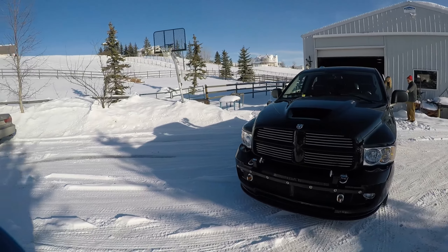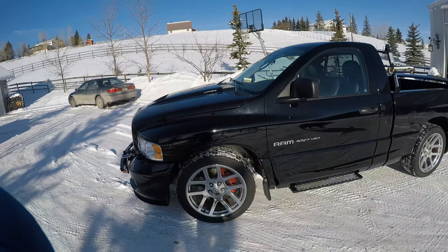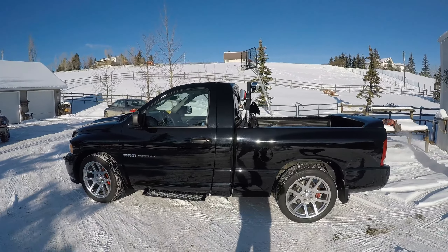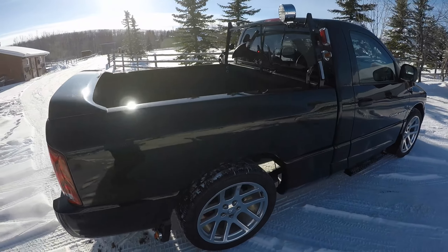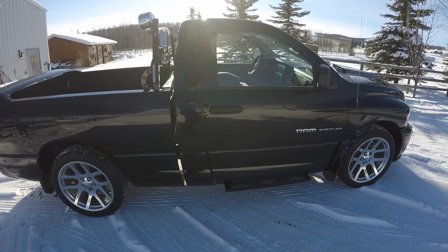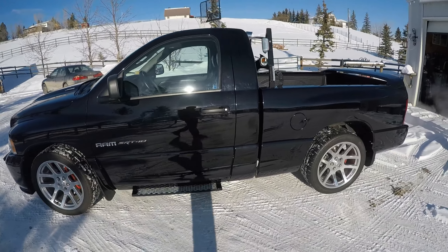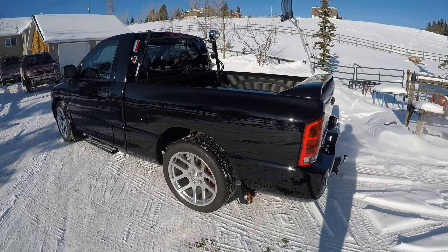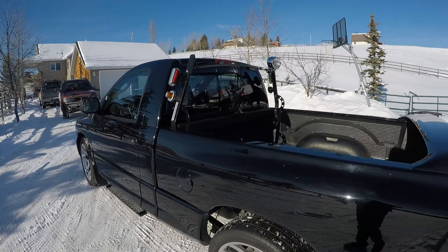Alright YouTubers, here is the second video of the 2004 Dodge Ram SRT10. I just got a GoPro for Christmas and it's been helping me out a lot. So in this thing we're putting out 610 horsepower from an 8.3 liter V10 engine. This is a very unique one — we've done a lot of modifications to it, and specifically lots of cosmetic stuff.